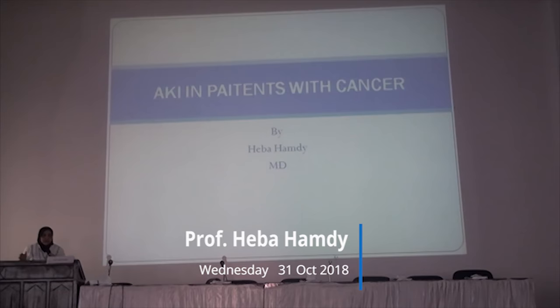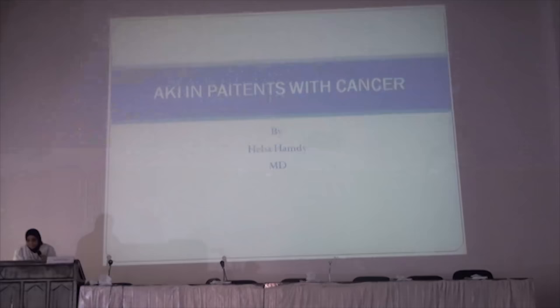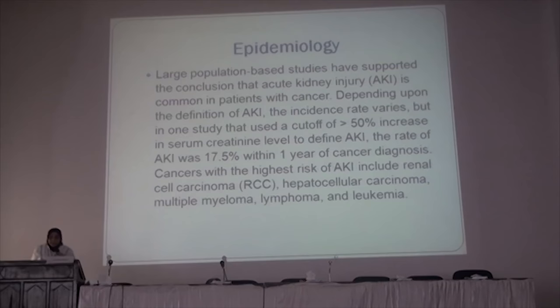Today I'm going to talk about a very important issue for nephrology. All of us working in nephrology, in the department, in different hospitals, we see patients with cancer and they are taking our advice on what to do for these patients — how to deal with the cancer patient and acute kidney injury.